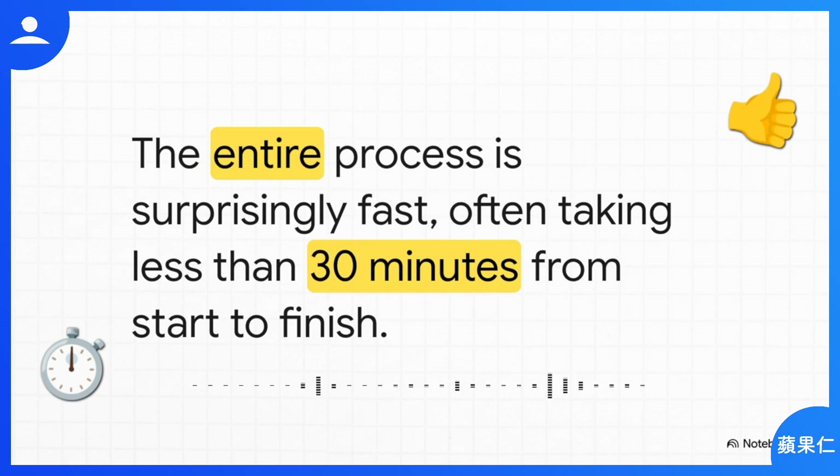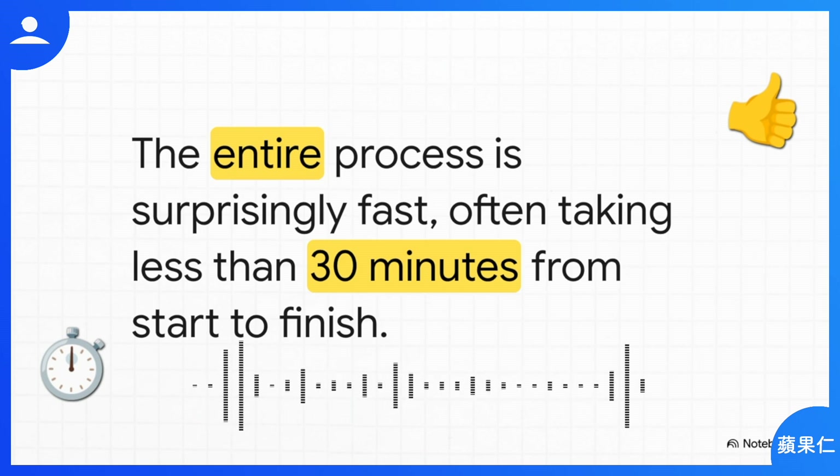And maybe the best part of all — the whole thing is fast. From the moment you walk in the door to the moment you walk out with full AppleCare Plus coverage, you could be done in about half an hour. It's unbelievably efficient.